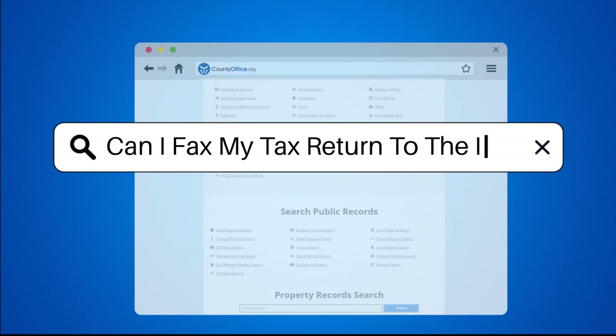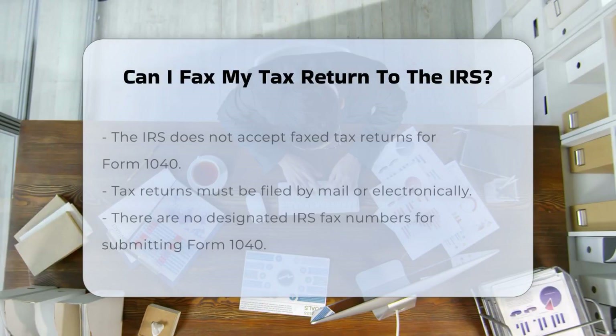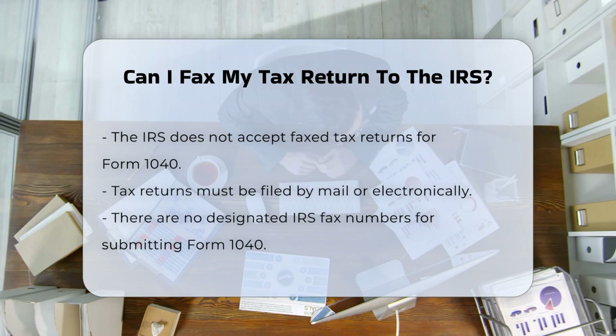Can I fax my tax return to the IRS? You're wondering if you can fax your tax return to the IRS. Let's break it down step by step.